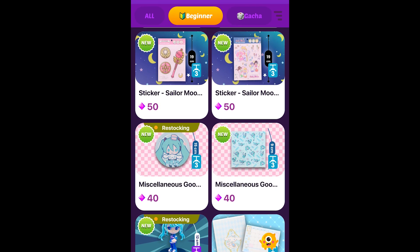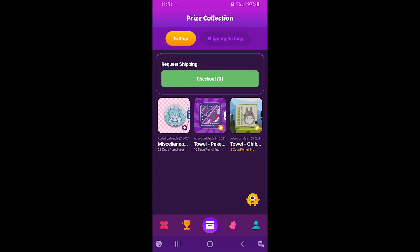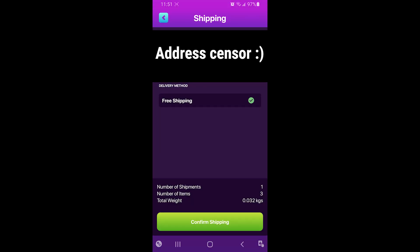Now that we've won a prize with gems, we are able to add it to our shipment with our fully free prizes, and we're able to ship it for free.